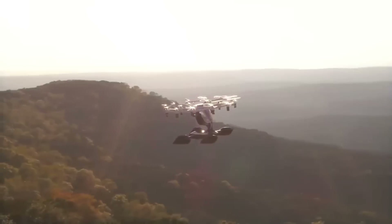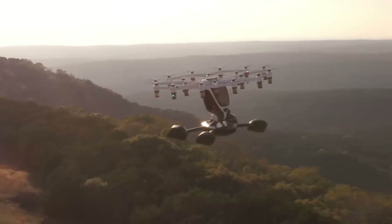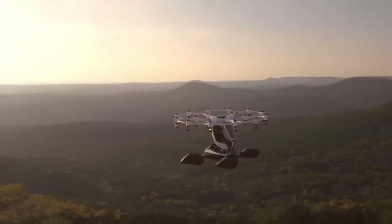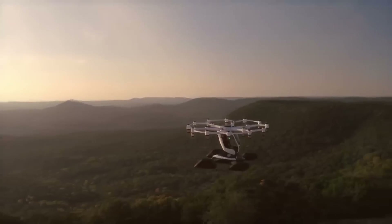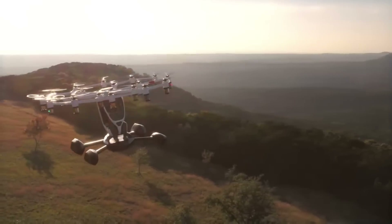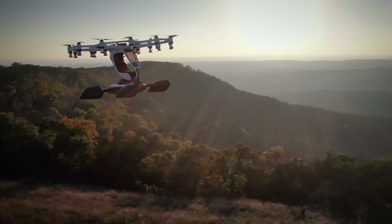If you're interested in taking to the skies, Lift has flight sessions available for about $250 each flight. An exclusive buyback option is available at the end of the 5-year term, and a small number of vehicles have been sold for $495,000. Beyond individual experiences, Lift aspires to set up locations in various places so that anybody may hire and enjoy the Hexa, bringing personal flight to a whole new level of accessibility.